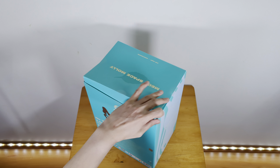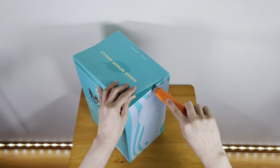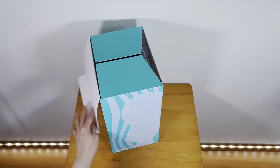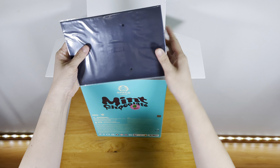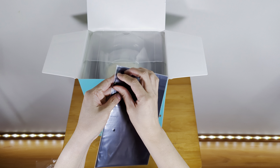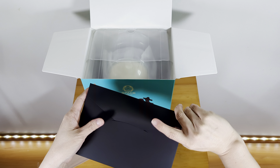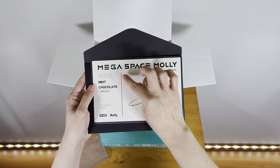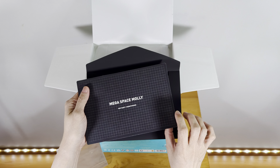Oh wow, there are more stickers on this one this time — more stickers keeping it in place. So we have the envelope, let's take a look. 400% mint chocolate, product ID: Mega Space Molly.